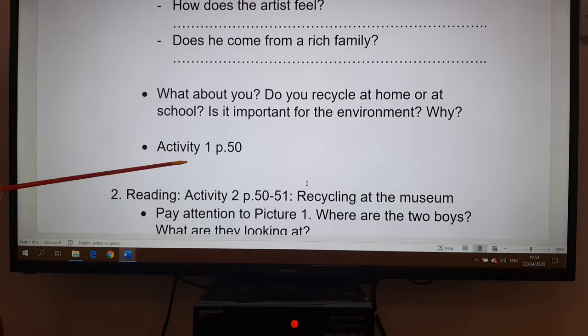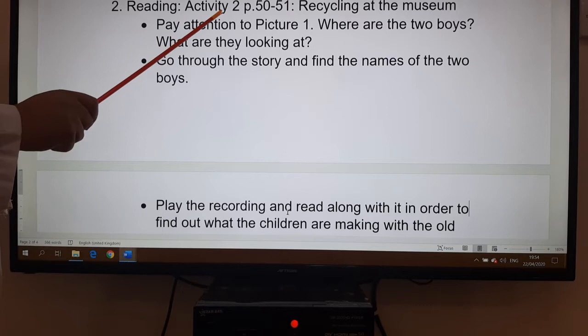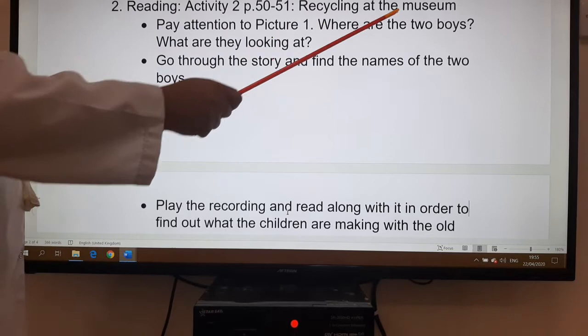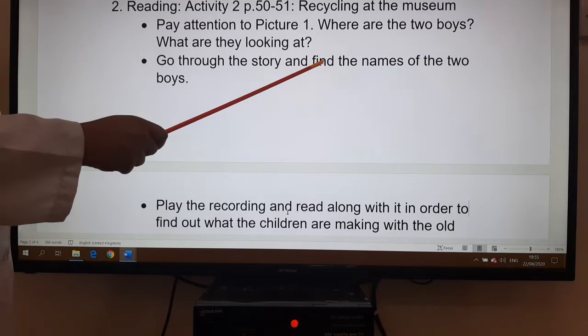Then we move to activity one, page 50. After activity one, we go to the reading activity, activity two, page 50-51. It is entitled 'Recycling at the Museum.' First, I would like you to pay attention to picture one: where are the two boys and what are they looking at? Then go through the story very quickly and find the names of the two boys.